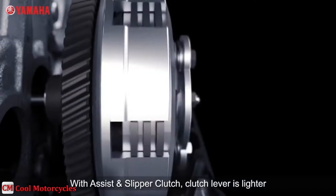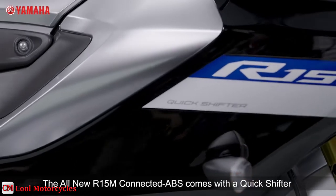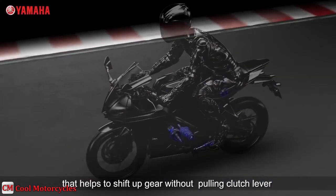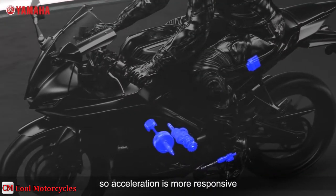An assist and slipper clutch is adopted to reduce the weight of the clutch pull and provide low-stress shifting during deceleration. It also helps to reduce fatigue for the rider, prevents excessive engine braking, and makes for smooth, enjoyable downshifts.